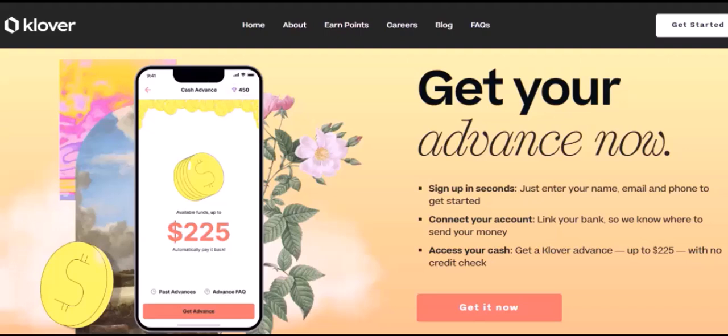Dave: Dave offers cash advances and budgeting tools. You can borrow up to $500 and repay it over a few weeks.